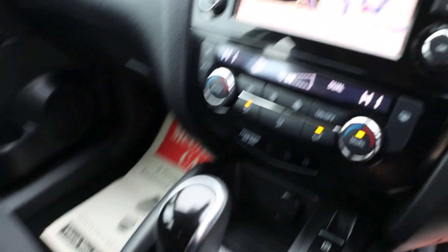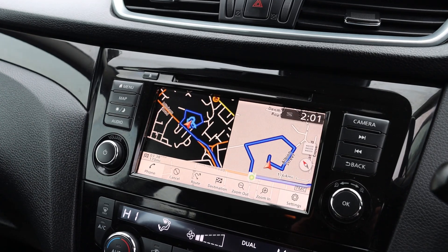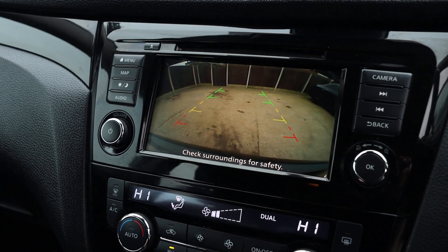Automatic gearbox, two-zone climate control air conditioning, touchscreen, satellite navigation, reversing camera.